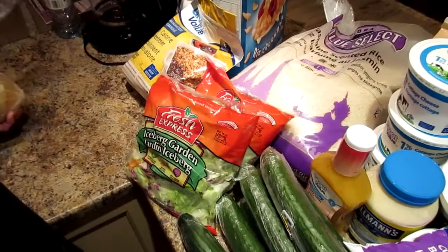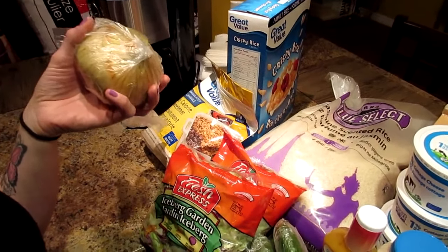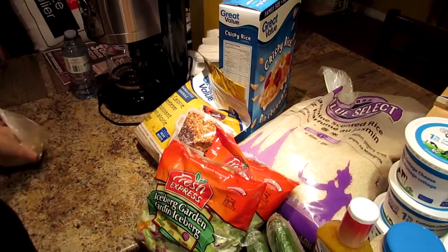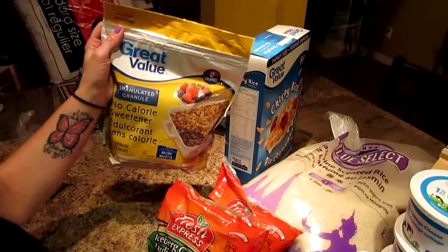We got onion. We like to put an onion in our tuna — not a whole onion obviously, but some chopped onion.